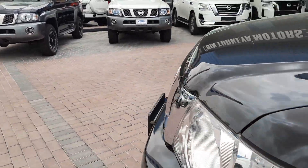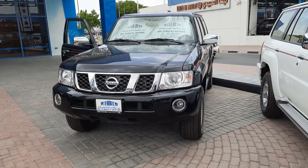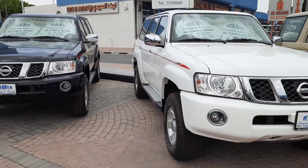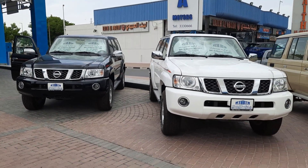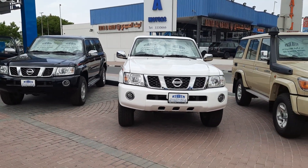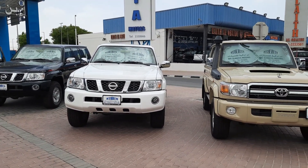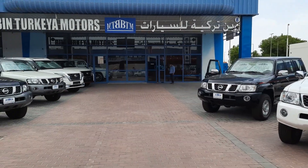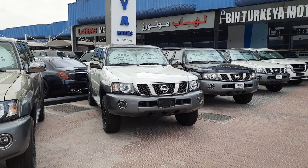Super Safari — if anyone wants to do a desert safari or dune bashing, this is the best for the desert. This is Bin Turkiya Motor in Ras Al Khor, in the Dubai Auto Market.